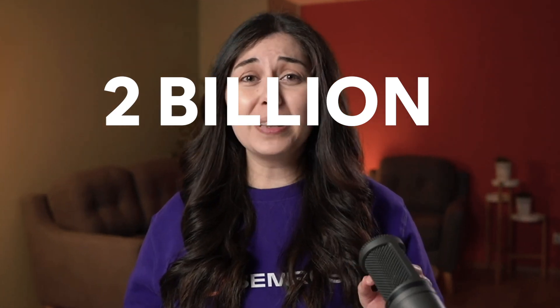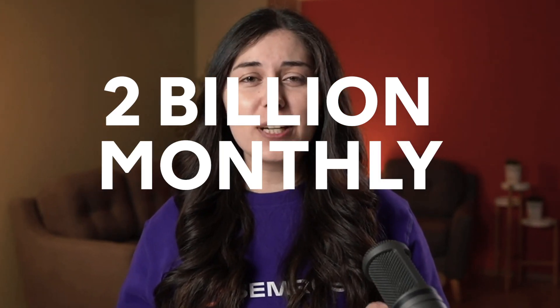If you own a business in this day and age, you must know how important it is to appear on Google and Google Maps. In March this year, Google stated that local business websites get 2 billion visits every single month. That is a lot of traffic, and today we're going to show you how you can get your business listed on Google Maps and start capturing some of that traffic.